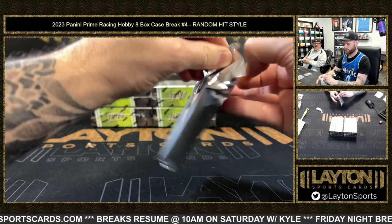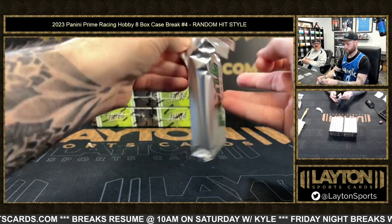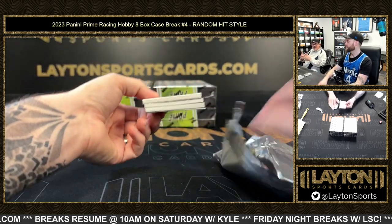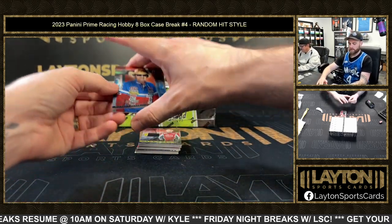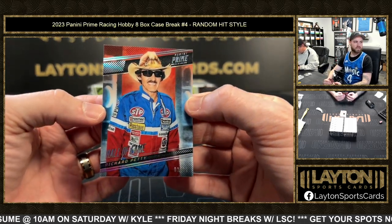We had one of the fire suits last night — it was the seat from Cheerios, it was dope. Redemption — that could be big, I've seen some bigger redemptions out of this. Come on — three of ten Richard Petty base.